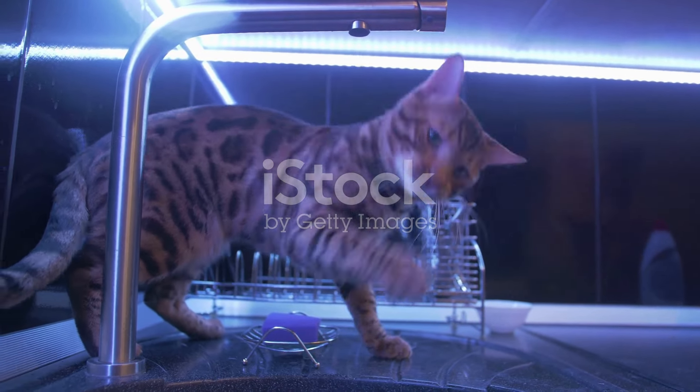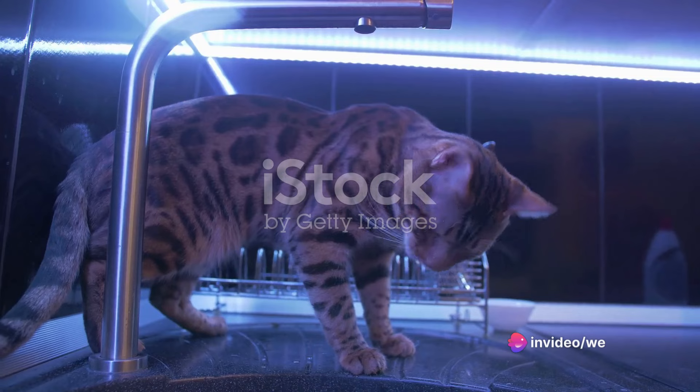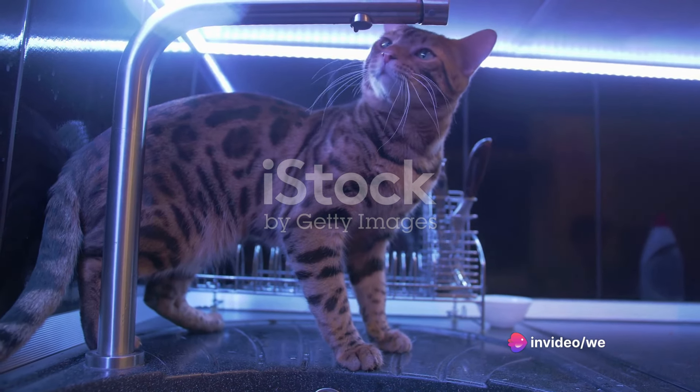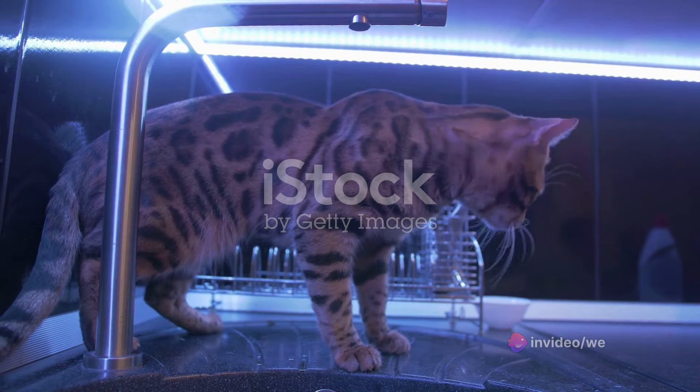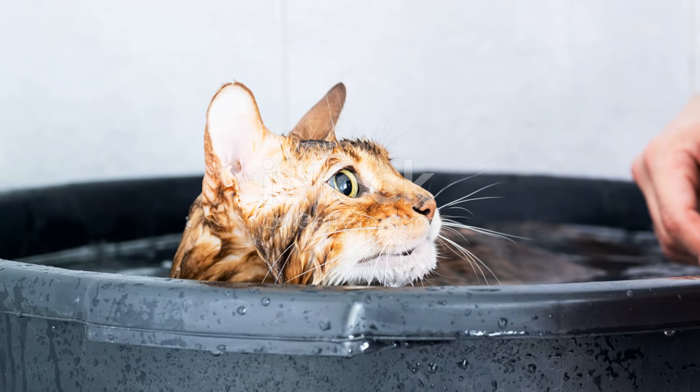And let's not forget about their love for water. Unlike most cats, Bengals are often fascinated by water. They might join you for a bath, play in a running sink, or even take a dip in a pool. This unique trait adds another layer of fun and unpredictability to their behavior.